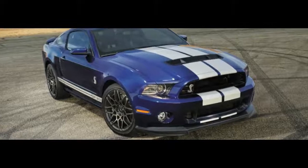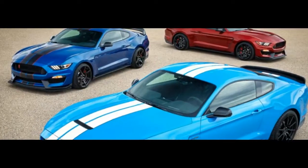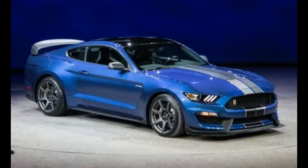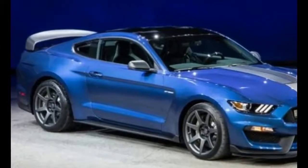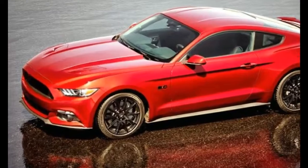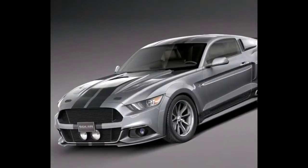2018 Ford GT500 — what it is: the most steroidal colt in Ford's stable, with a higher number in its name and more power under the hood than any other production Mustang. Ford needs an answer to Dodge's 707hp Challenger SRT Hellcat and Chevy's 650hp Camaro ZL1.